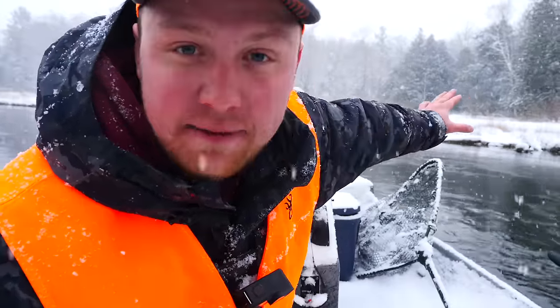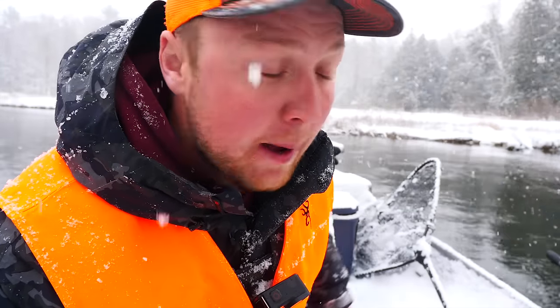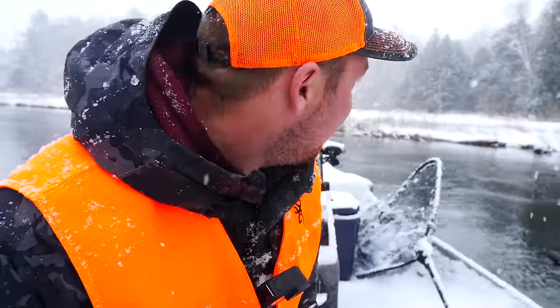We have a deer down, guys. I came floating around this corner up here and I could see four or five heads sticking out over the top of a log in this swamp. I kept floating down and they all jumped up at the same time. I was able to pick out the biggest doe and take a shot. I think I dropped her right in her tracks, but we're going to go see. I'm excited.